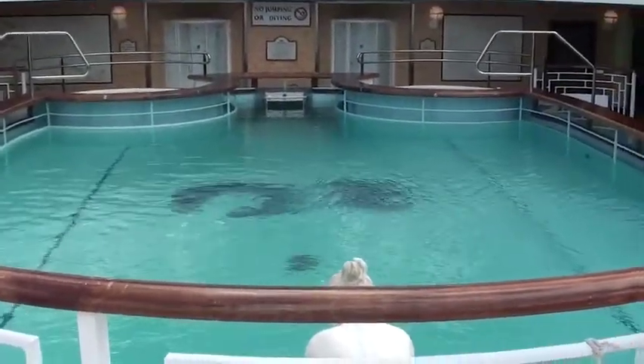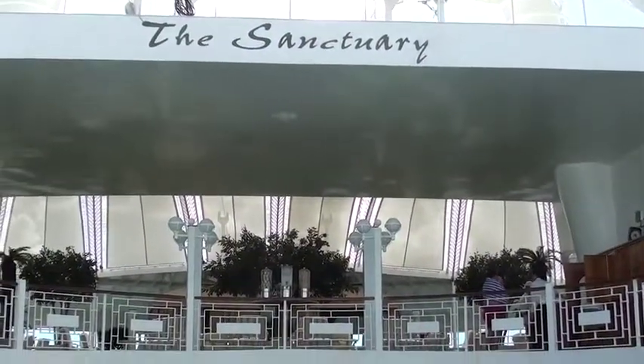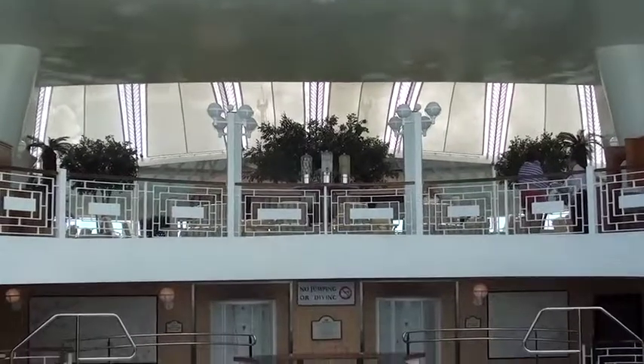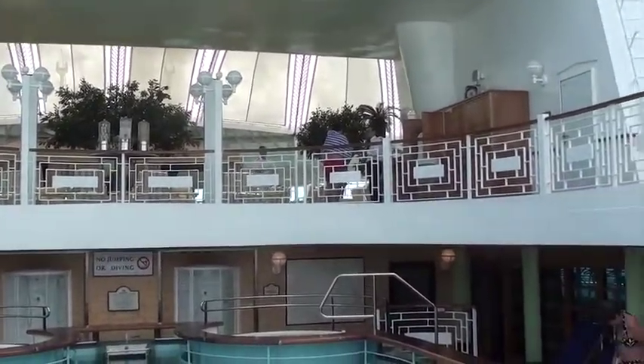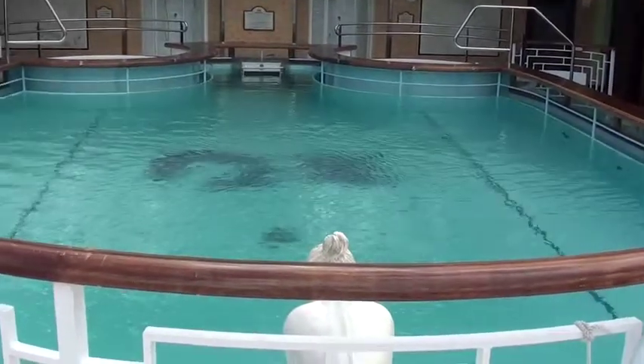Very nice area. Quiet. No kids allowed. Right above it is the Sanctuary, which is adults only, and you pay some money, but it's actually very, very nice, very, very quiet. But again, this is the Lotus Pool and Spa area.